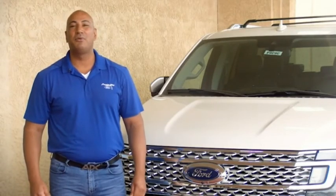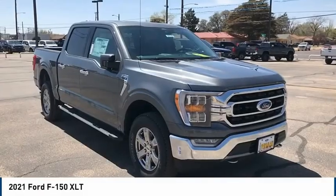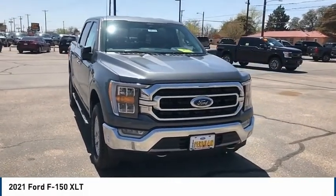Hey guys, this is Ramon Arciniega, a sales professional with Permian Ford. Thank you for browsing our inventory. We are pleased to show you the 2021 Ford F-150.